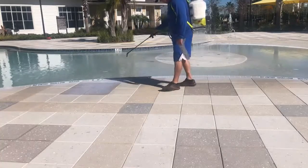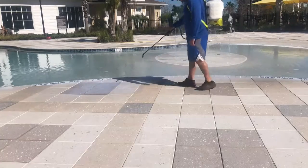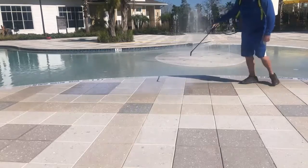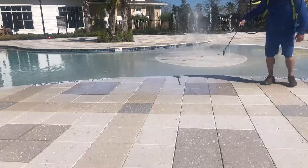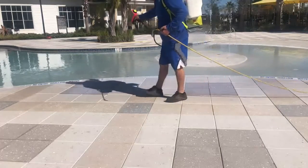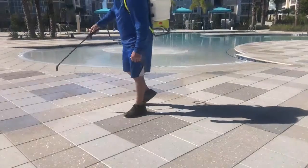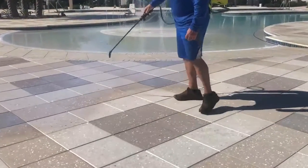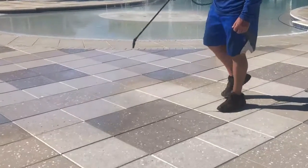We're going to be doing our non-slip application on this commercial pool deck. This is what they call a shell lock paver, and it's smooth. When you have a smooth surface on a pool deck, especially when it's commercial, just from a liability standpoint you want to have some type of a non-slip profile.